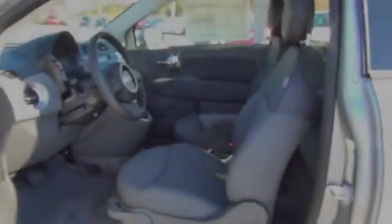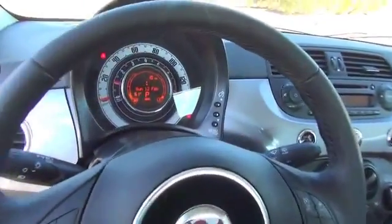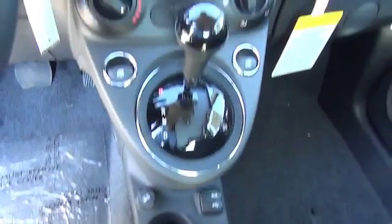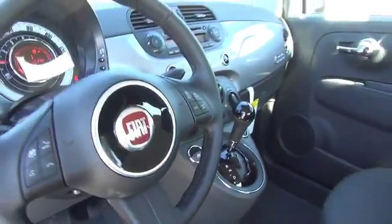On the inside you'll find Bluetooth connectivity, an auxiliary input, steering wheel controls, automatic climate control, cruise control, split rear seats, a trip computer, an MP3 player, child restraint seats, and air conditioning. Great quality at a great price — call or click to contact us today.